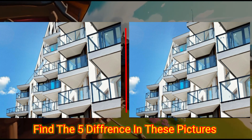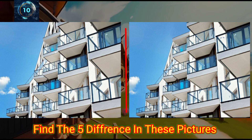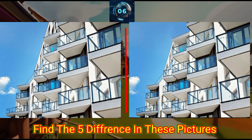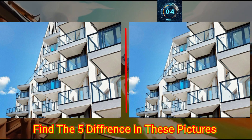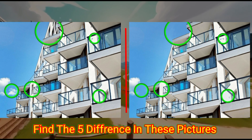This is the white building. Can you find the differences in these photos? Check the answer below.